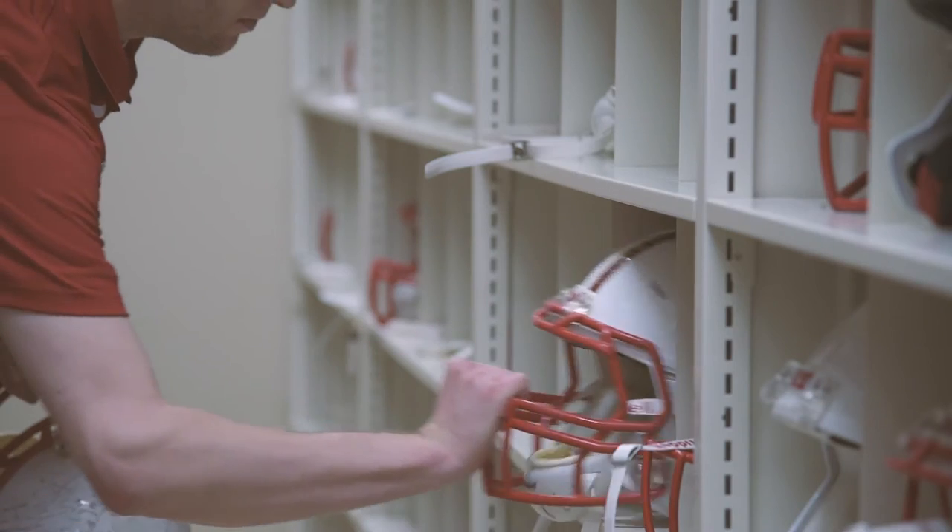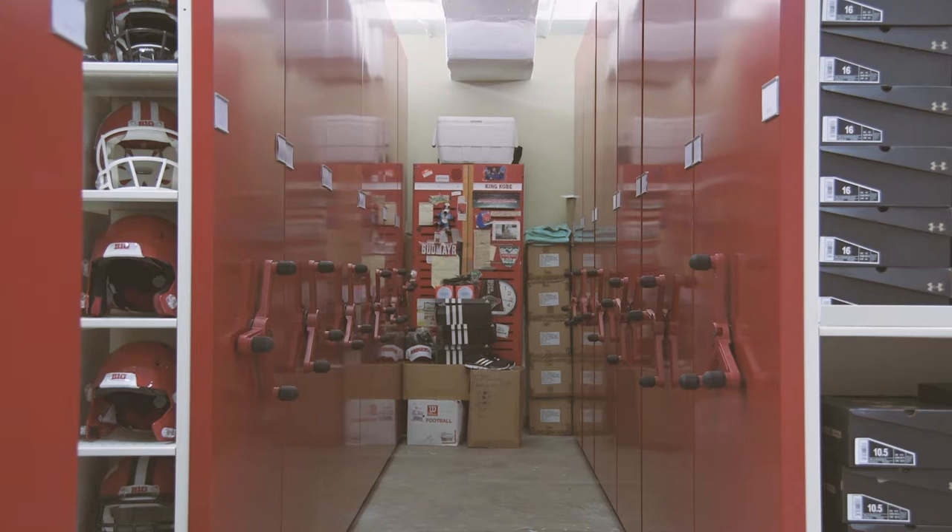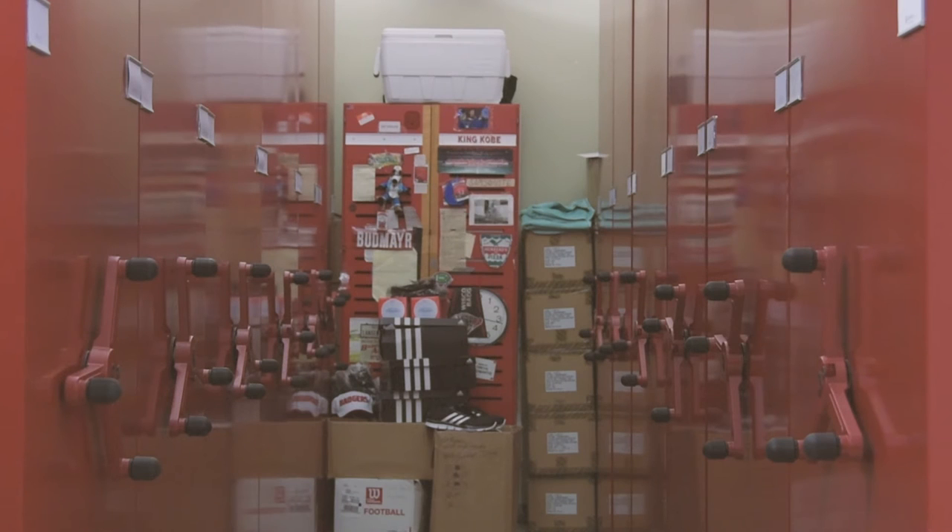My name is Sam Robel and I'm an assistant equipment manager at the University of Wisconsin. Before Montel, we were primarily using cabinet systems and unfortunately many of our items were getting lost, stolen or misplaced.